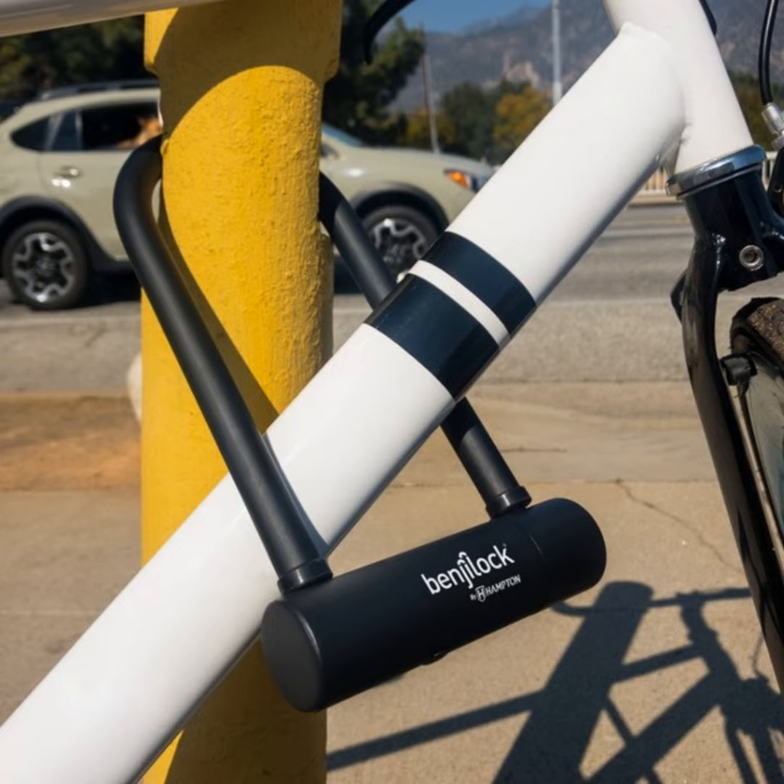His appearance on Shark Tank five years ago and deal with Kevin O'Leary gave the startup a great push out of the gate. The latest today is the solidly-made smart fingerprint bike lock that can store up to ten different fingerprints.